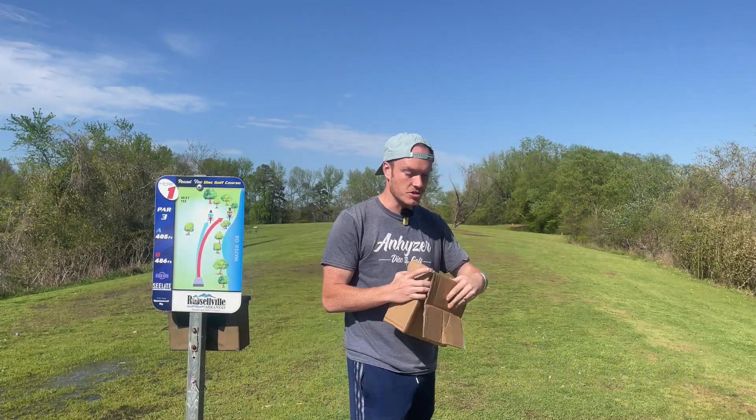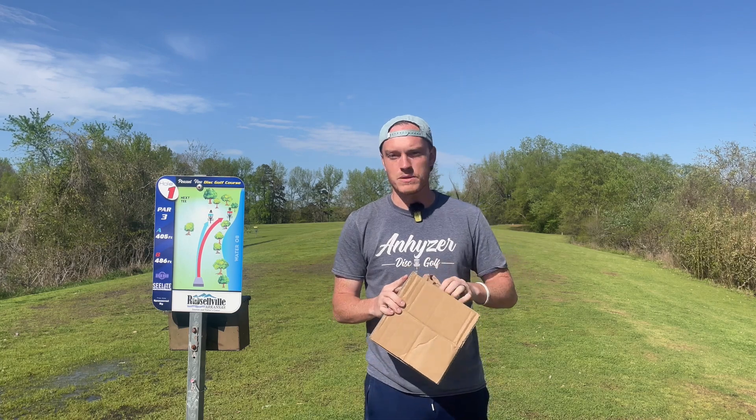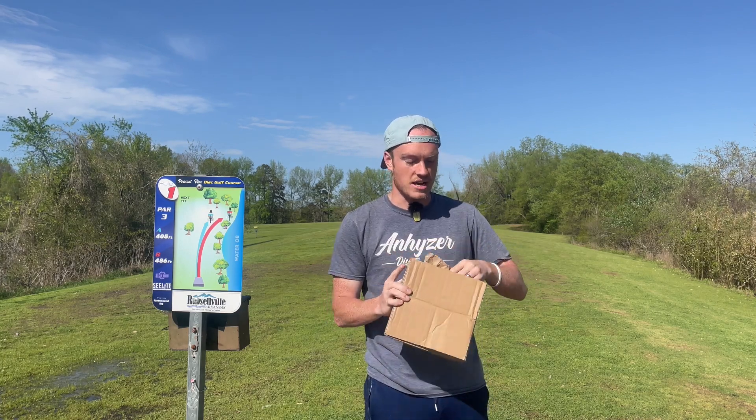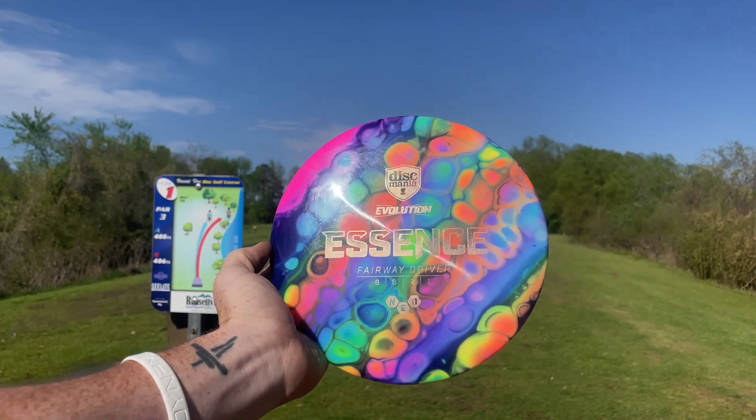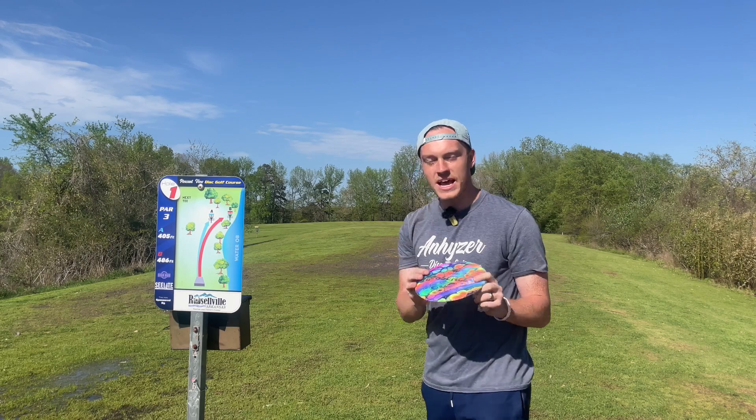There's one in here that I asked him to do, and the others I was just like, yo, I'm going to leave it up to you and your artistic ability — show me what you got. First disc. Dude, it literally looks like if there's an alligator in the LGBTQ community, this is what it'd look like.